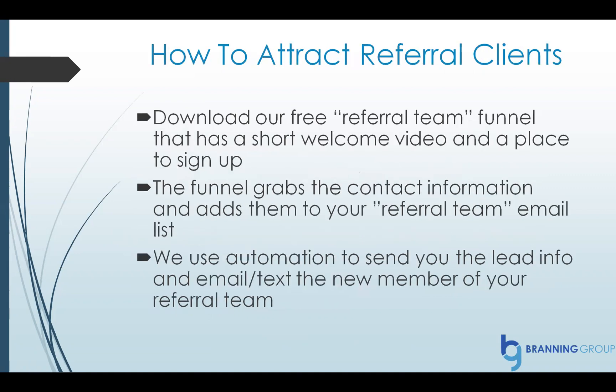You can also create a referral system using ClickFunnels — this is wild. You can download our free referral team funnel, which has a short welcome video and a place to sign up. The funnel grabs their contact information and adds them to your referral team email list. We use automation to send you the information for the new person that's joined the referral team, and then we email and text the new member.